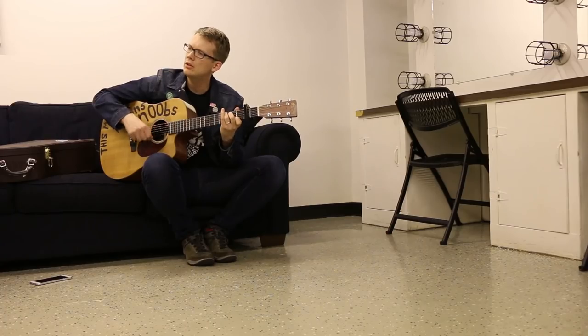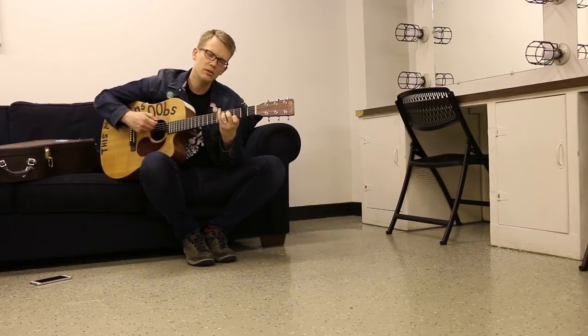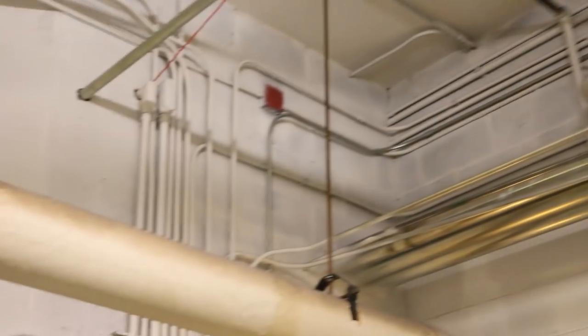There are sort of two reactions you can have to a backstage. You can get back there and be like, the glamour is gone — I now understand that this is just a room, and indeed a less good room than all the front-facing parts of a venue. But then there's the other way to look at it, which is that all of the things that make the world actually work tend to be hidden from us.